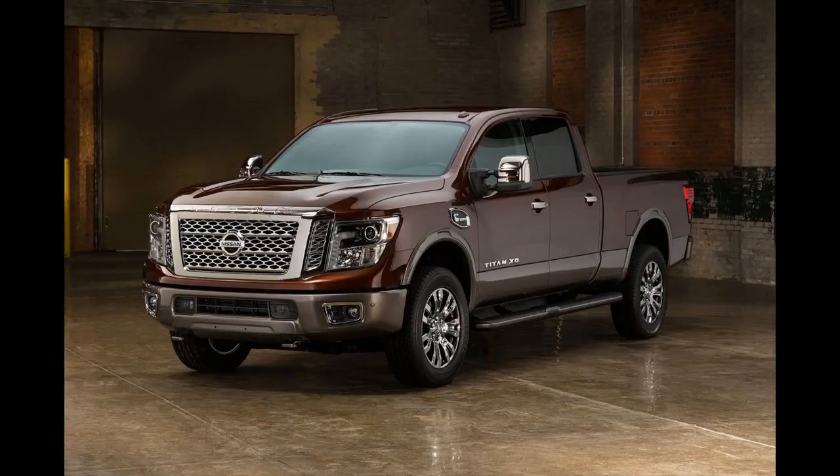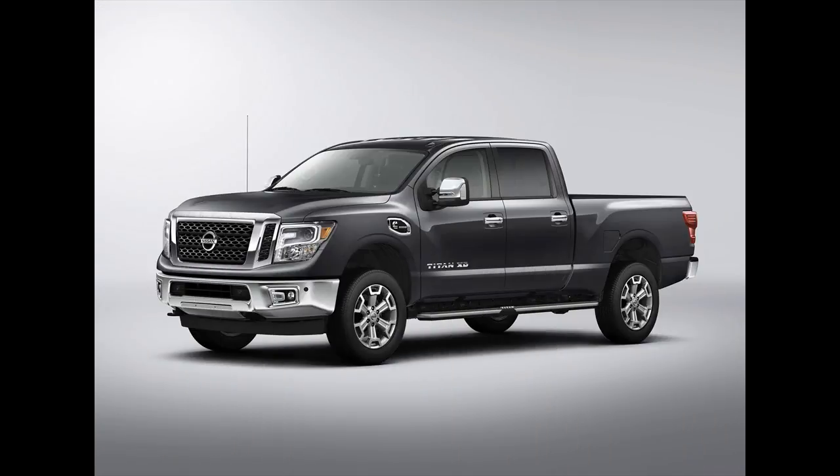The XD is the first of several Titan configurations Nissan plans on rolling out this year. A 5.6-liter direct-injection version of the XD will hit showroom floors in early 2016. The Japanese automaker hopes to gain a larger foothold in the growing US pickup market with the redesigned Titan.